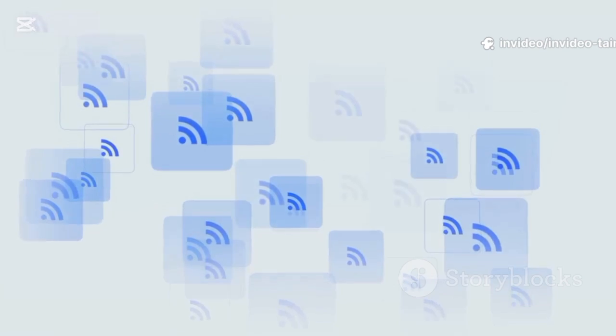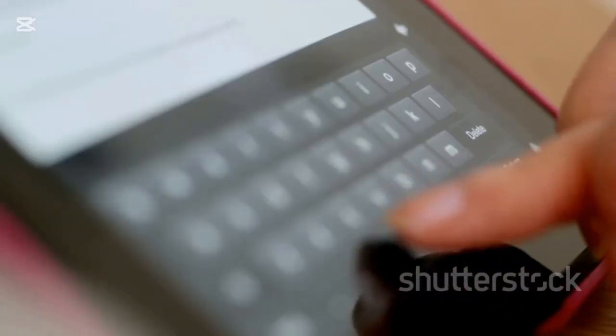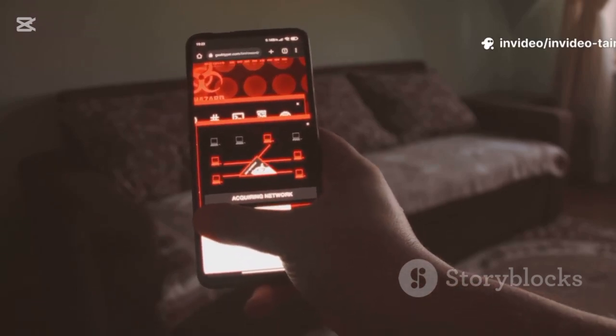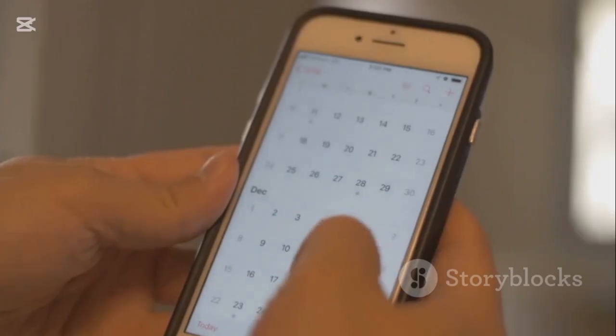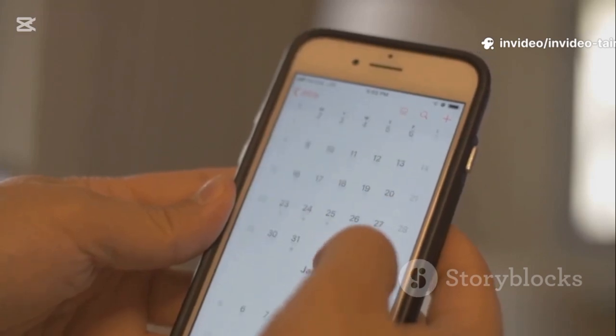Think about all the devices connected to your network — every single one takes a piece of the Wi-Fi pie. If you have old devices you no longer use, disconnect them. Most router admin pages have a connected devices list; go through it and kick off anything you don't recognize. One last quick tip: reboot your router. Unplug it, wait a full 30 seconds, then plug it back in. Make it a habit to reboot once a month — it's a simple task that keeps your Wi-Fi running smoothly.